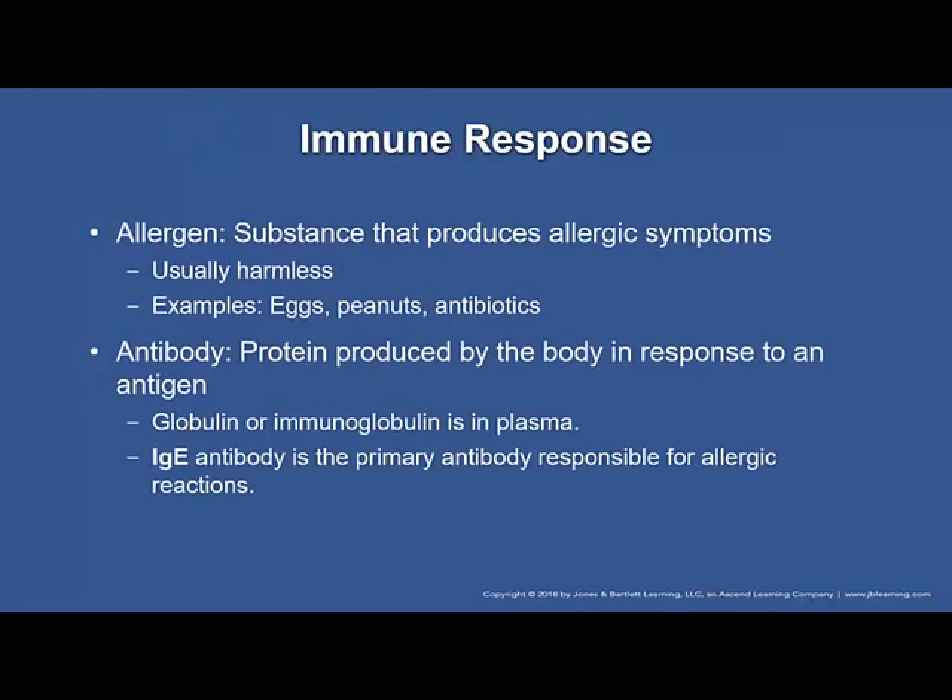However, whenever the immune response is exaggerated, it causes some severe issues. An allergen is a substance that produces allergic symptoms and is usually harmless. Examples include food allergens such as eggs and peanuts. Other allergens include drugs and antibiotics, with penicillin reactions being some of the more common allergic reactions.